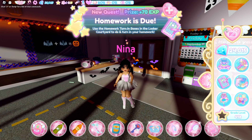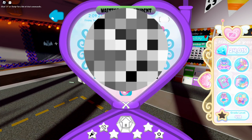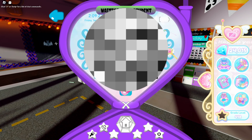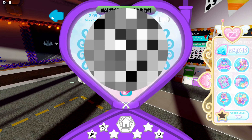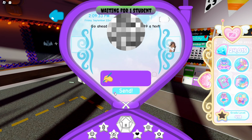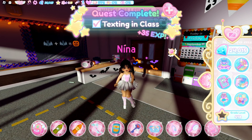The next quest in here is the texting in class. To do this one, it's really easy. You go to the phone at the top and choose anyone on your friends list. I'm going to do someone that doesn't play Royal High so I don't really have to start a conversation with them. I just say 'E' — randomly press it — and that quest is done. It gives also 35 XP.